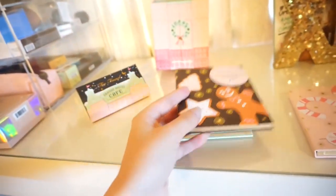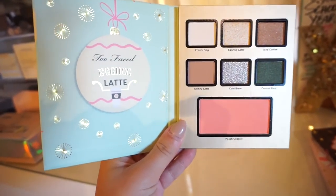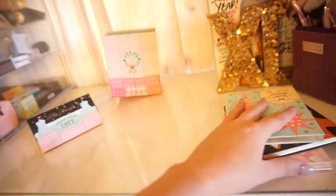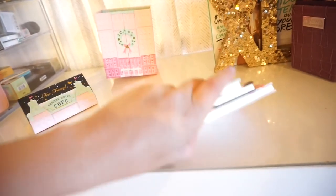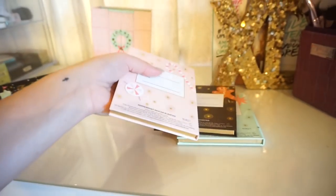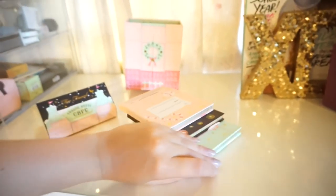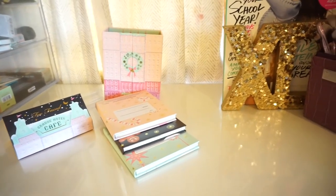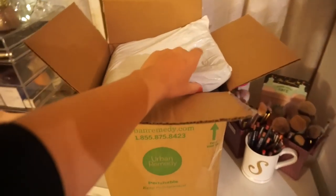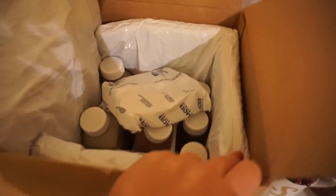The next one is called Gingerbread Cookie — look at those shimmery shades. I love that Ginger Snap on the right-hand corner, and the Winter Dream is like a lavender gray. So pretty. Then this last one is Eggnog Latte — look at that middle shade, Cold Brew. I haven't even swatched these yet but they're adorable. You could separate them and give them away for Christmas since they have a 'to and from' tag, but I'll probably keep these for myself.